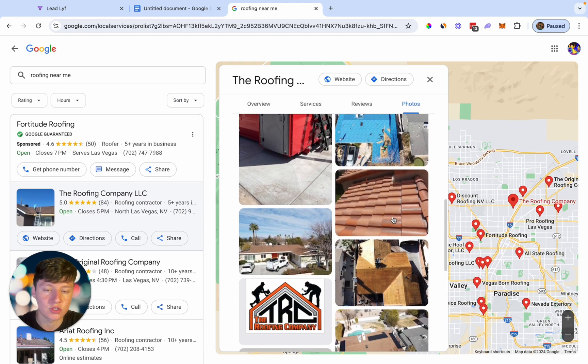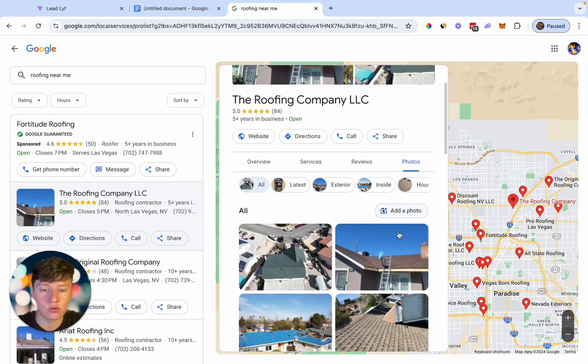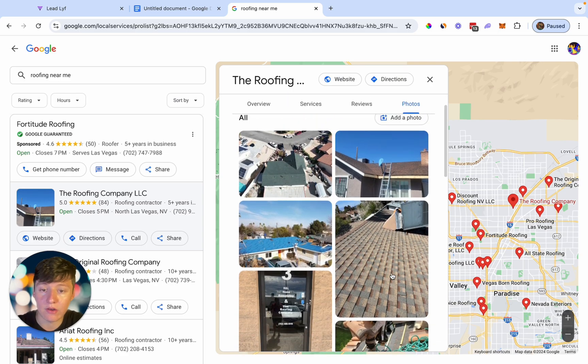Also, by having photos, customers will just trust you a lot more and they're going to know that you're a legit company. Now, if you guys are using Go High Level, we can actually use their platform to post content on our Google My Business listing automatically with their social planner. So if you're using Go High Level, I recommend that you use that tool.